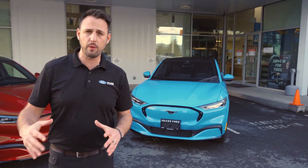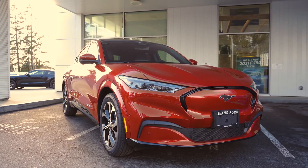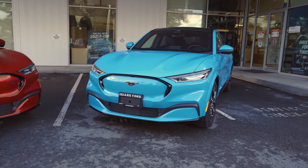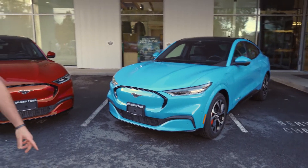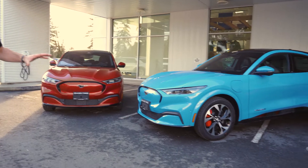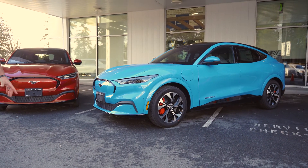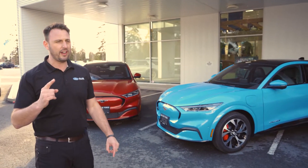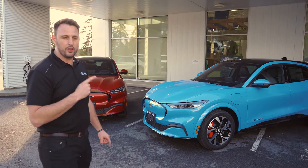A couple of months ago we were out here with a very similar vehicle. Now we've got this super cool Grabber Blue. The Grabber Blue is a very unique color that's only offered in the first edition Mach-E's and the GTs. So this will be a very rare color to see on the road unless somebody ordered a first edition or they're a GT.